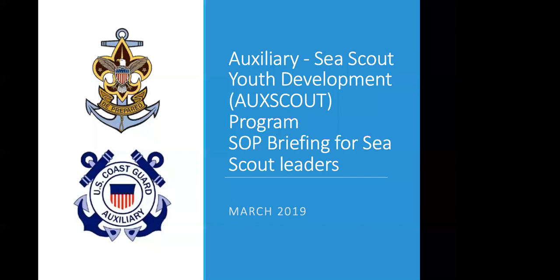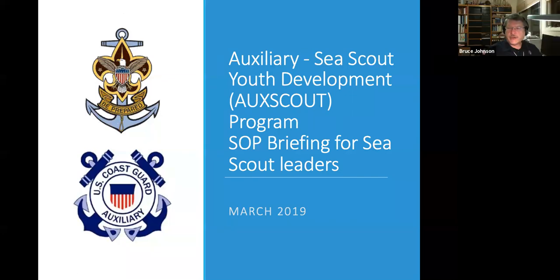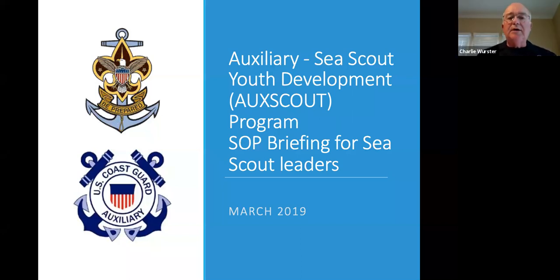While people are logging in, I'll turn it over to Bruce Johnson. Well, I'm happy to welcome everybody as you log into this webinar about the new standard operating procedures for the MOU between the Sea Scouts and the Coast Guard Auxiliary. I hope you'll find this evening's session informative and share this knowledge with others in support of both programs. We're recording this session for future use. Please do make use of the feedback systems both during and after the session.